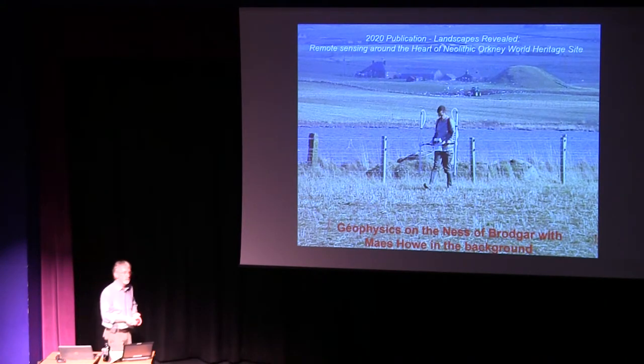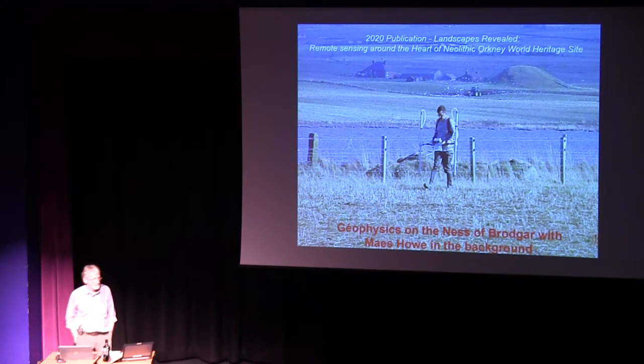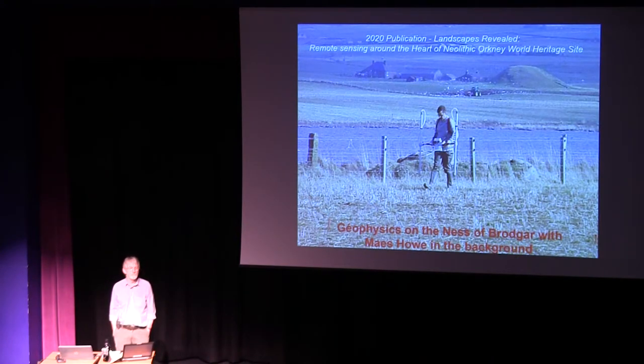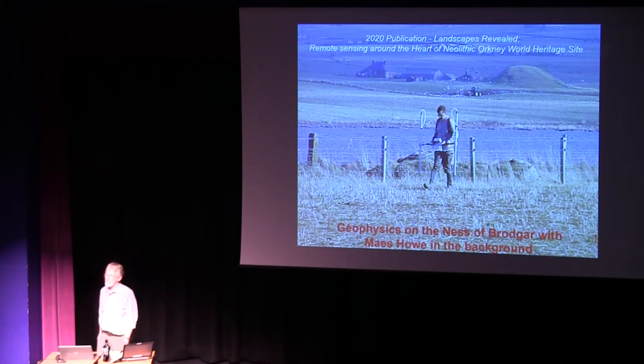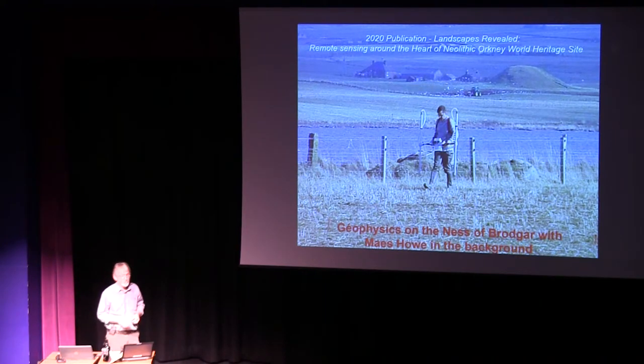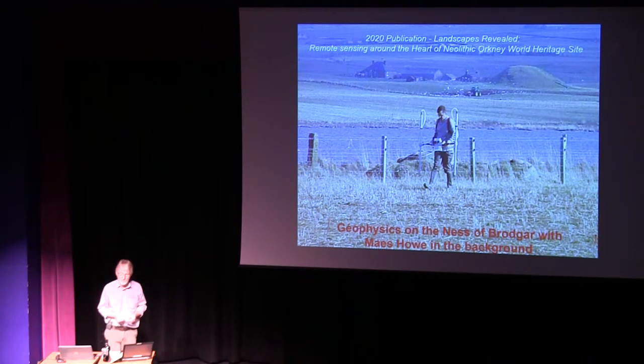In many people's minds, archaeology is still a bunch of dirty diggers digging in the mud, discovering artifacts, looking for treasure. But science, particularly over the last 50 years — and even more so over the last 20 years — has become much more apparent in archaeology and really permeates every level of what we do archaeologically. This really starts with the discovery phase itself, for instance the Ness, through the use of geophysics.